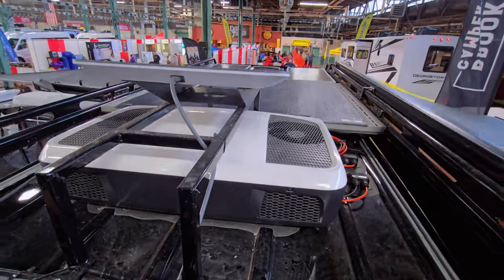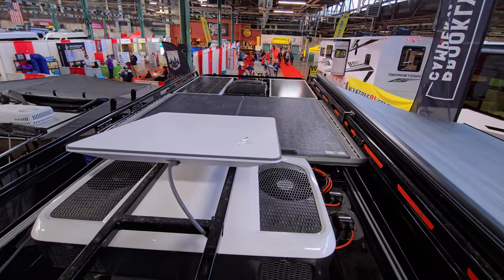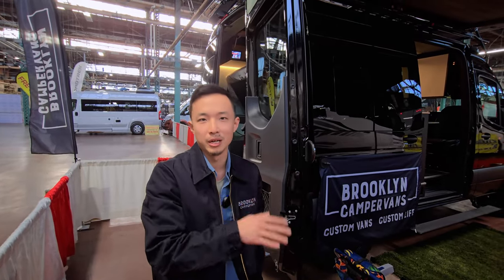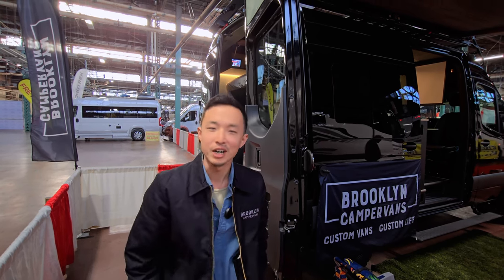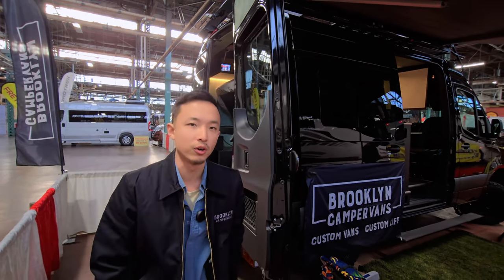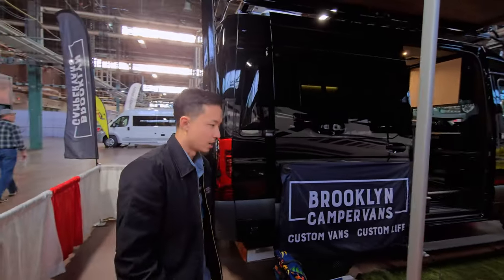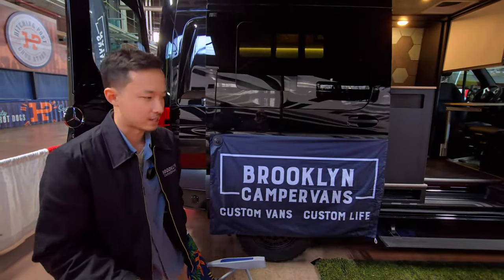Up top we have four solar panels — two of them are walkable, so you could step on them, put a table up there, put chairs up there, have dinner up there, do yoga, or sleep up there, whatever you want. Two 100-watt panels up front are non-walkable, for a total of 420 watts. Again, it's all custom based off your electrical needs — on the 170 wheelbase we've put 800 watts in the past.